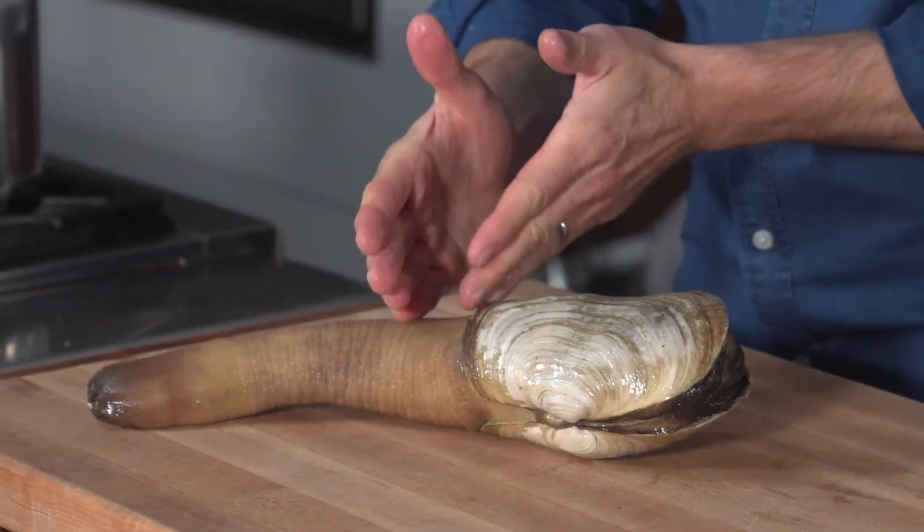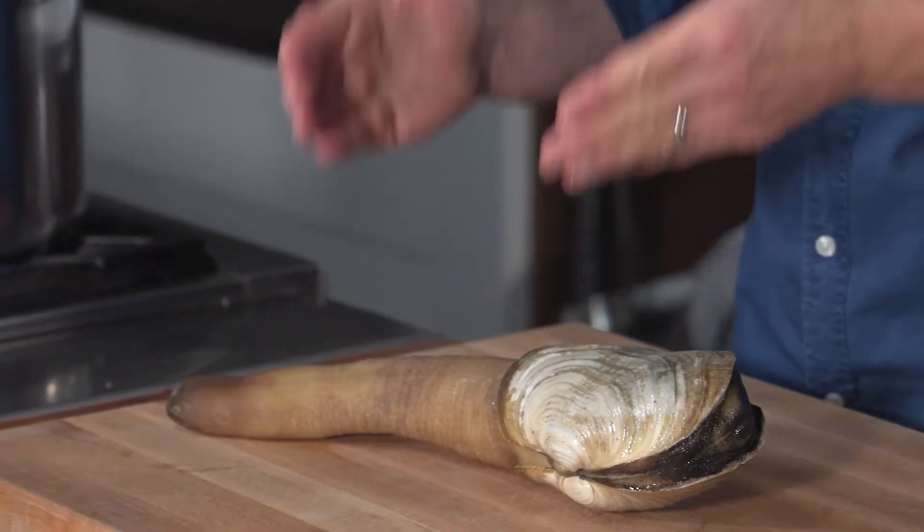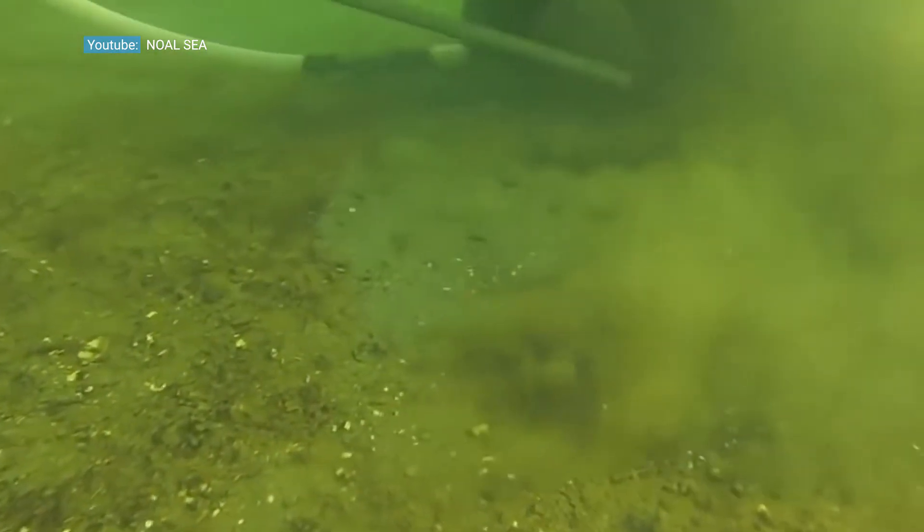The population of geoduck is doing really well — they're found in high abundance, they're not thought to be prone to overfishing, and the management of them is also very effective.